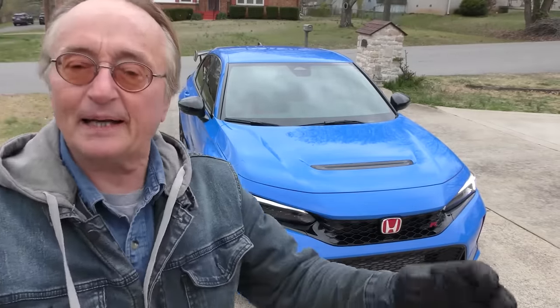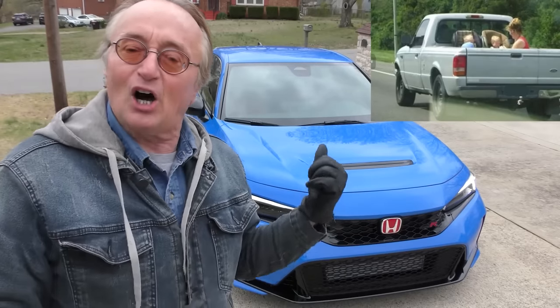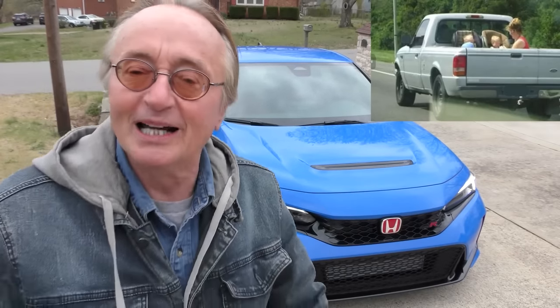Here's a 2023 Civic Type R. It's only got 300 miles, just picked it up. They're amazing little race cars, but they've got four doors, so you can put your kids in them too — and believe me, your kids will probably love it.